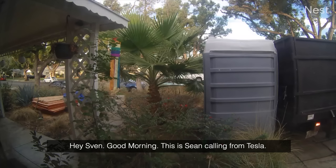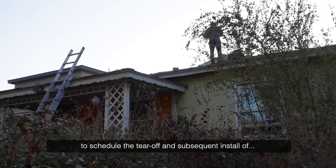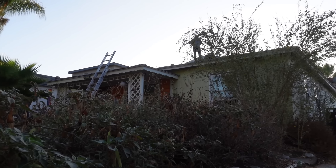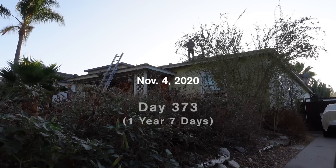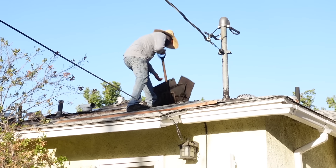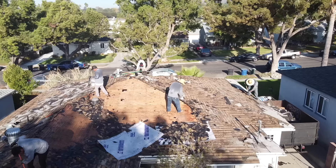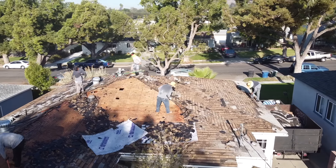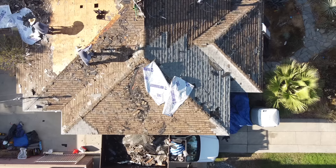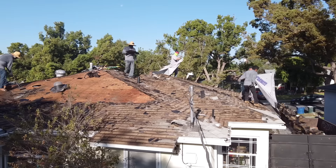Tesla called — this is Sean from Tesla to schedule the tear-off and subsequent install of the solar roof. Today is November 4th, the day when we start the install. Day one is all about tearing off the roof. Today is the day where it's all going to come together, and I'm going to be documenting this process all the way.